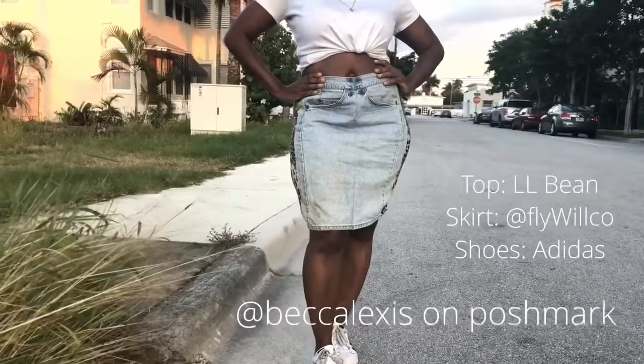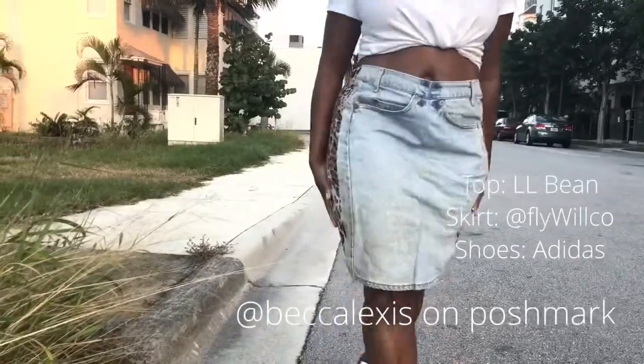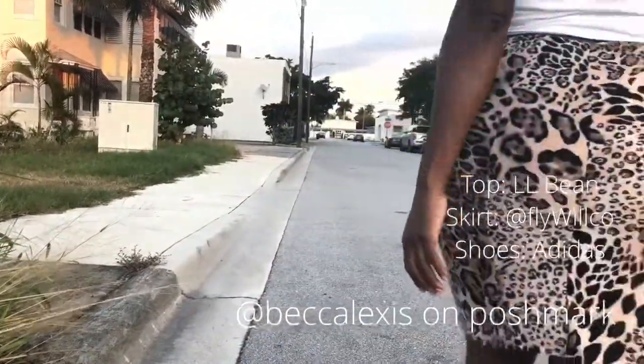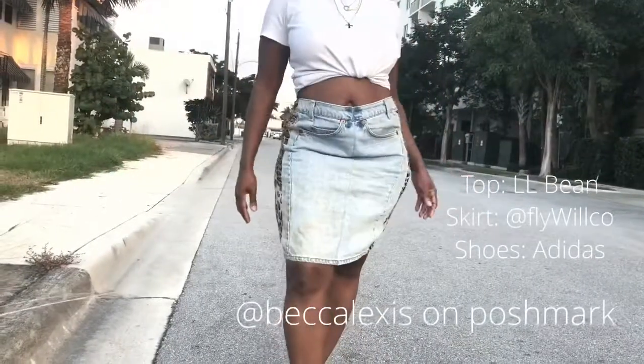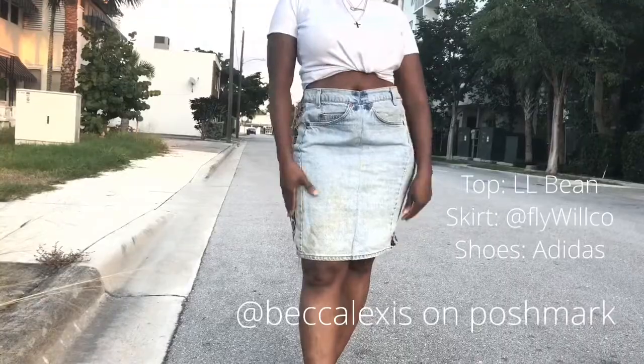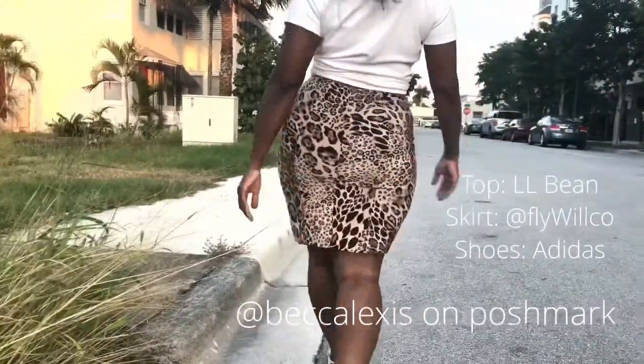Animal print is one of those classic prints like polka dots that will always be in style. There are certain seasons where it feels a little bit tacky or not the right vibe, but depending on how you style it, it'll always be a classic piece.